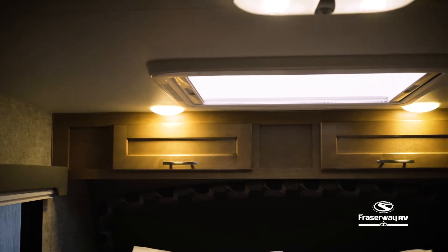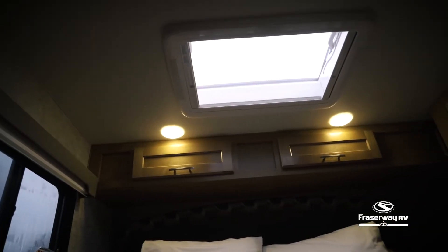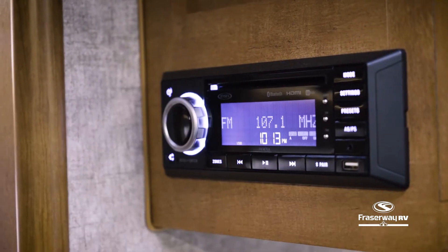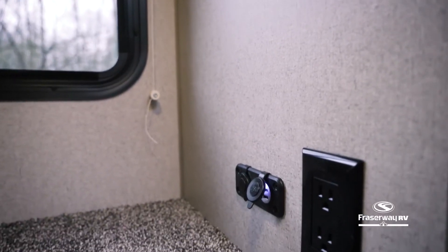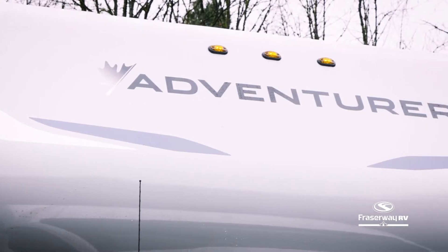This camper features a large skylight above the bed that fills the inside with natural light during the day and is excellent for viewing starry skies at night. Keep your passengers entertained with the Bluetooth-enabled stereo and exterior sound system, and have your mobile electronics stay charged with the USB and 12-volt charging ports, both available in this camper.